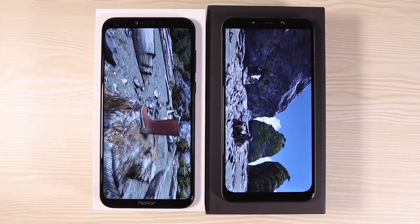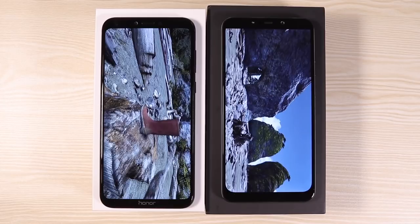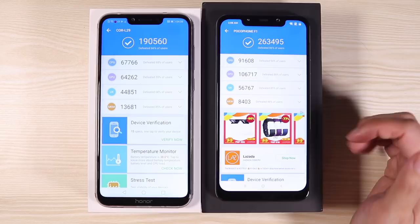Here are the final scores: the Pocophone F1 has 73,000 more points than the Honor Play, beating it in every single category. That's just how powerful the Pocophone F1 is.